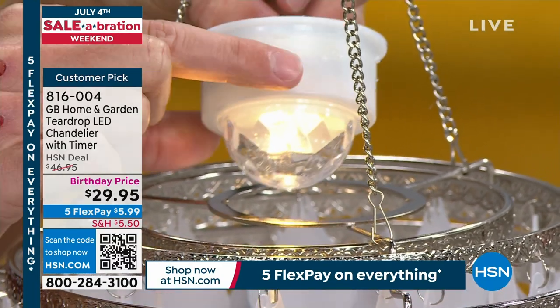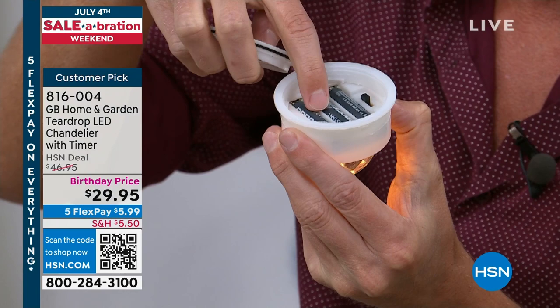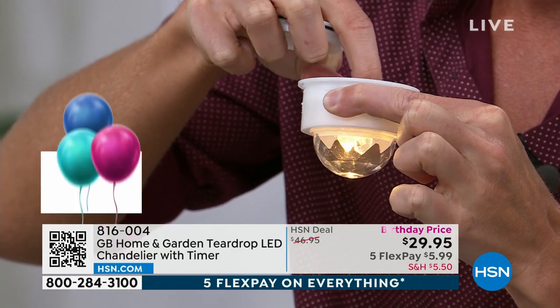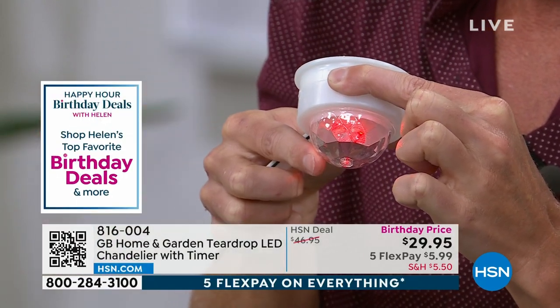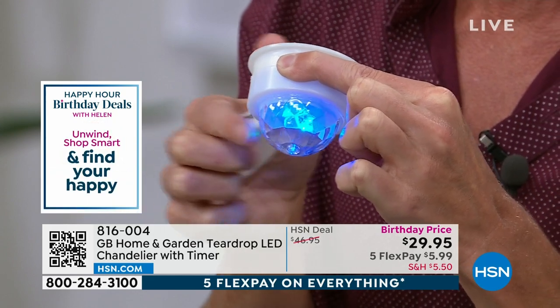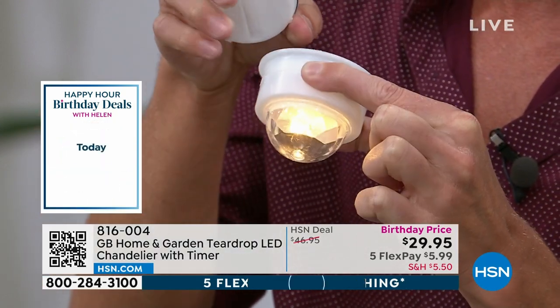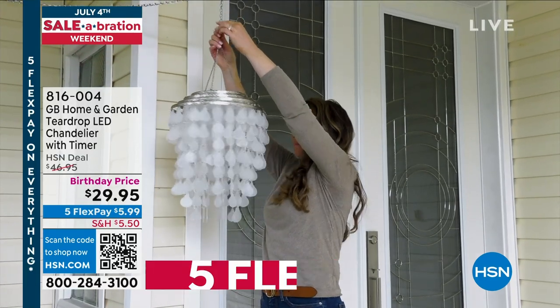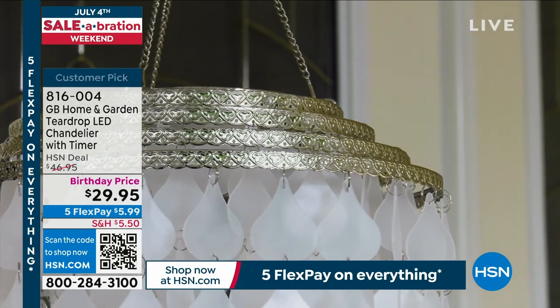One switch changes it from white to color-changing. It color morphs through seven, eight, or nine different colors. There's a smart timer built in — when you flip the switch the first time, it stays on for four hours and then goes off for 20, then comes back on at the exact same time the next night. So if you turn it on at 6 PM, it will stay on from 6 PM to 10 PM, automatically go off, and then go back on the next night at 6 PM — every single night automatically.